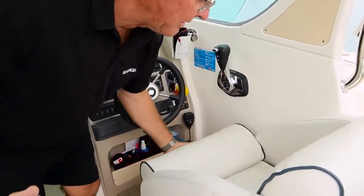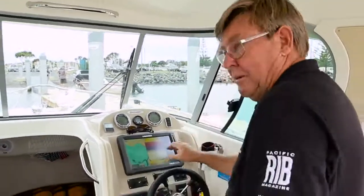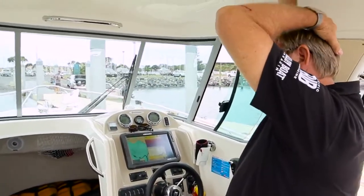Look at the helm seat — it's got the bolster, which is pretty common on the Buccaneers now, so you can stand. You've also got the raised position here, which is good. Plenty of headroom underneath this hardtop.